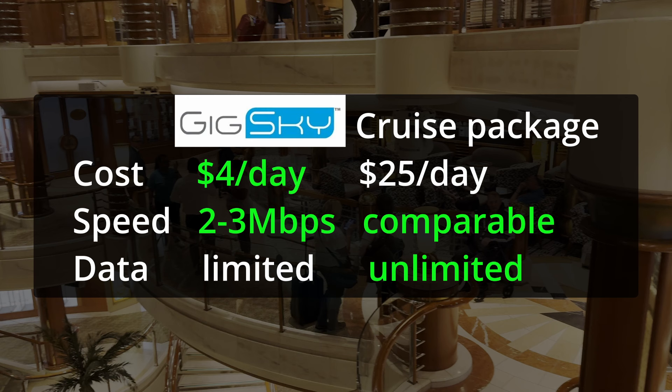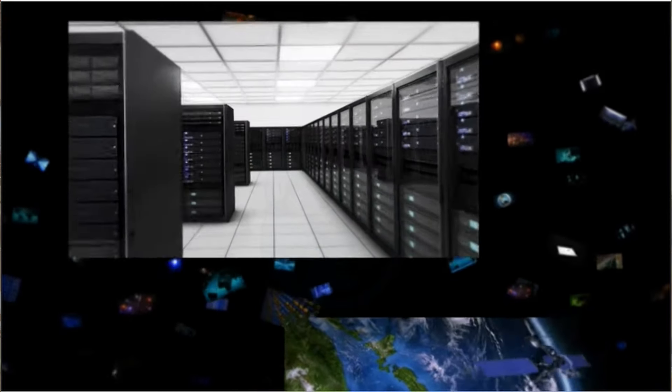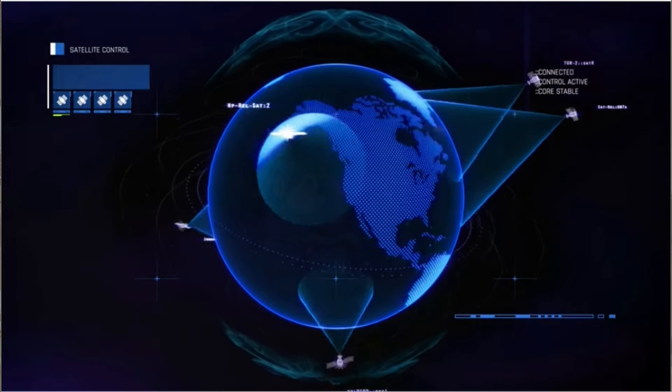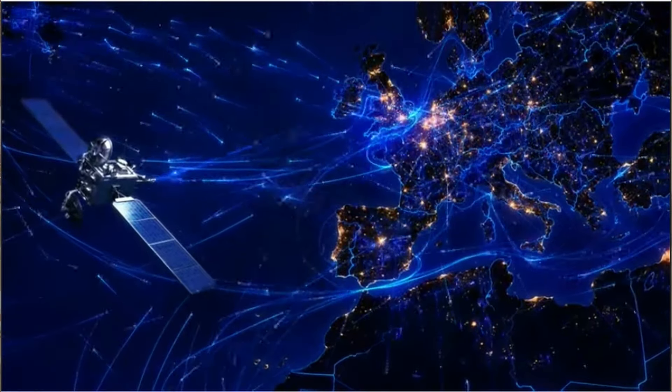To summarize, GigSky is definitely a win for me. The base cost is about $4 a day versus the Princess package at $25 a day. Speed on GigSky is about 2 to 3 megabits a second, comparable to cruise Wi-Fi I've experienced before. On the data front, GigSky limits you to whatever plan you bought, while Princess has unlimited data with their package — so you do need to pay attention to large file transfers, though it's easy to fix by buying more data. One other thing to note: because GigSky uses cellular at sea, the service will only be available when the ship is more than 12 nautical miles offshore — so within about an hour of leaving or arriving at a port, you may not get service.